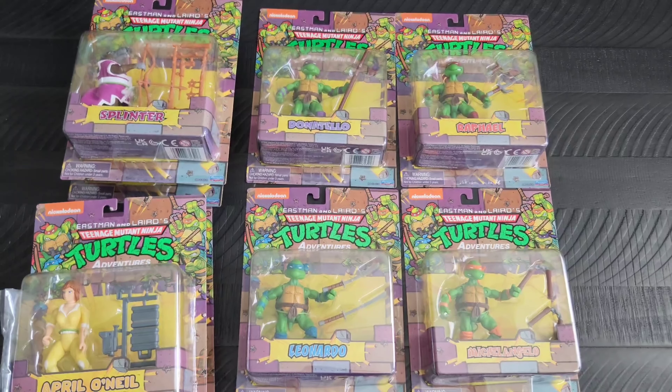On the back it has the wave that you can get, and it also shows the four figures that come in each set. Moving on to the other figures — this is April O'Neil. What I found interesting is it has her accessories, but they actually taped another set of accessories on the side. I'm not too sure why, because I've looked and they pretty much look the same.